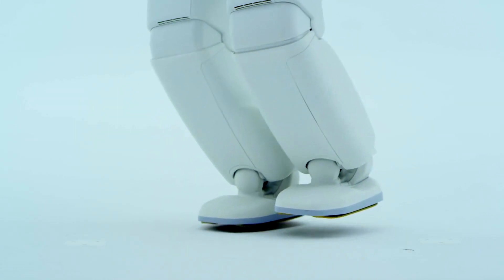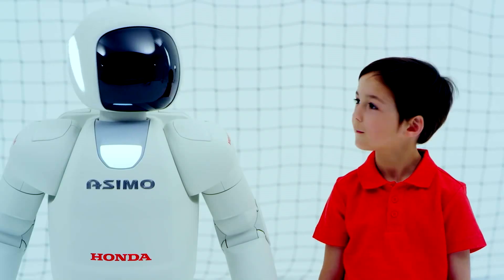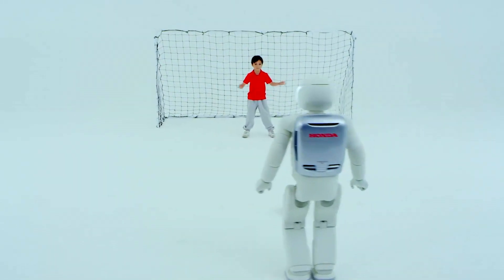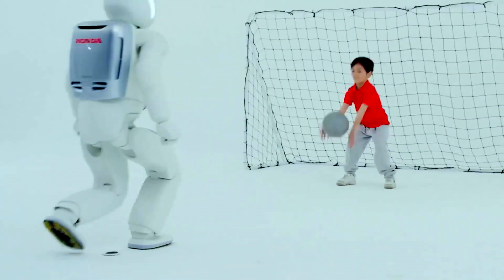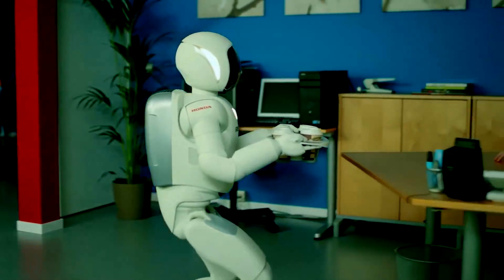It has five times the balance of an average human being, and is filled with so many sensors that it can actually detect humans. It can look at you, recognize you, shake hands with you, gain data from you, and even avoid obstacles. So if you're walking towards it, it'll actually move around you.